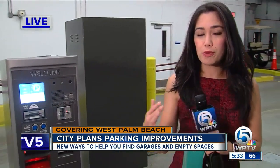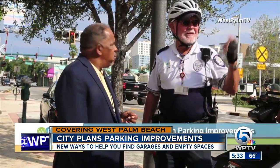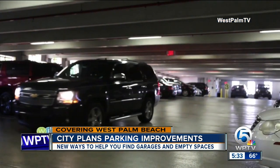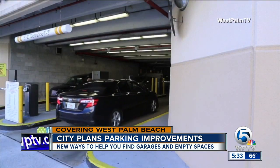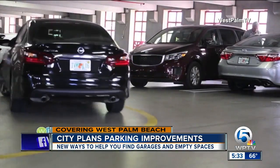There's another feature coming as well to help prevent you from driving around in circles in the parking garage. They're wanting to implement a new system that will help you find empty spaces. City leaders say lights will display above the spaces to tell you which ones are open and which ones aren't — green means they're open, and red means it's occupied.